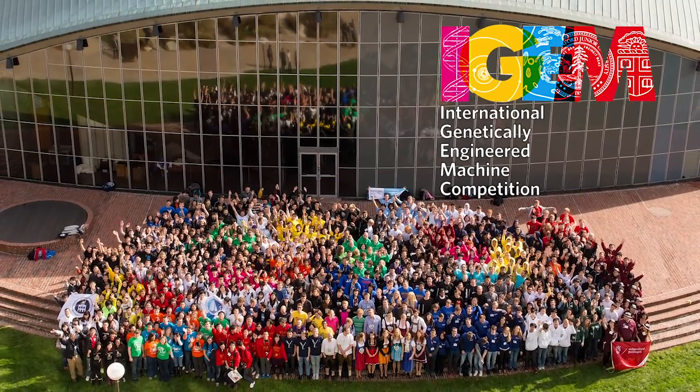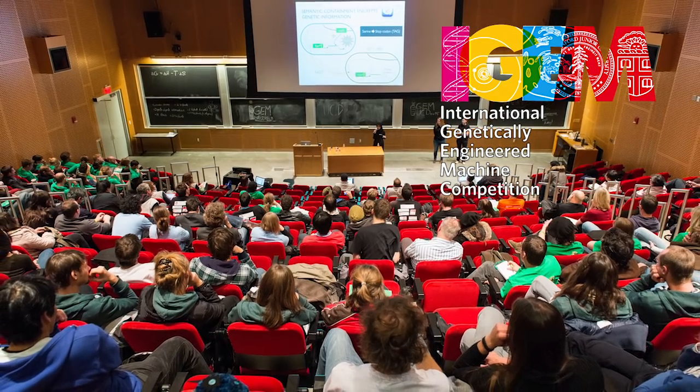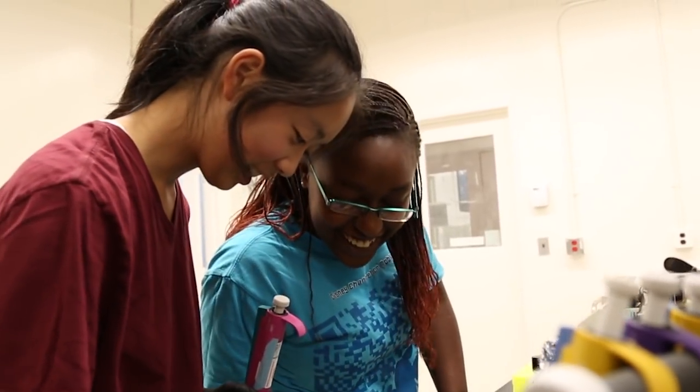iGEM is the International Genetically Engineered Machine competition. Groups of primarily undergraduates get together and identify cool projects they might do using synthetic biology techniques — using particular types of pieces of DNA — and they try to make something.